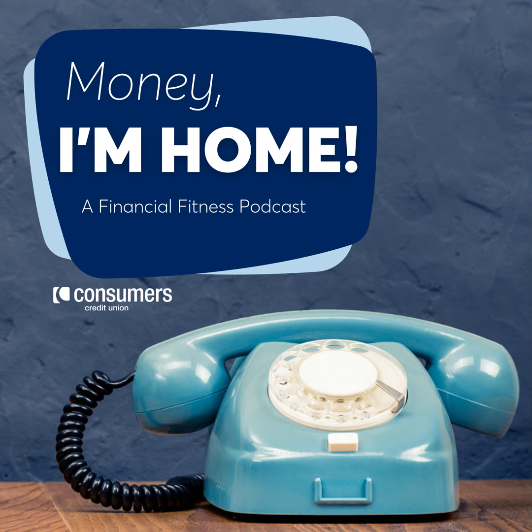David, thanks for stopping on by. It's great to be here, Lynn. We have a really cool topic today — how to become a mortgage loan officer, why you should, but also how important that role is in the home buying process. So starting off, David, tell us a little bit about a career at Consumers and what MLOs actually do.